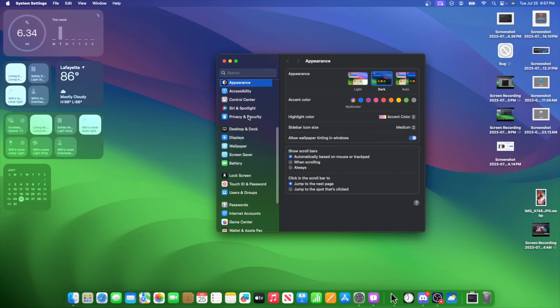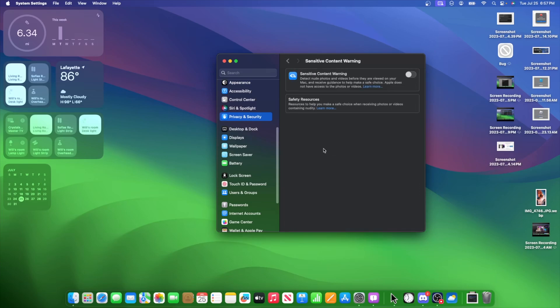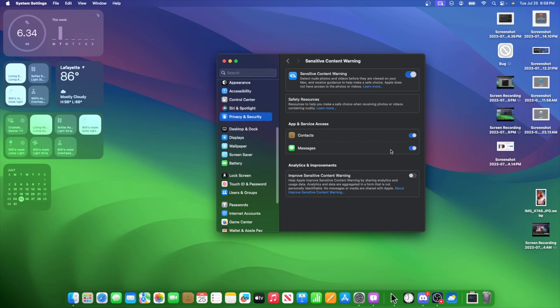Still inside System Settings, if we go down to Privacy and Security, then scroll down to Sensitive Content Warning and turn this on — you're going to notice a brand new option for Contacts. Before, it was only for Messages, but now it is for Contacts as well. So it's probably going to apply to contact images and contact posters.